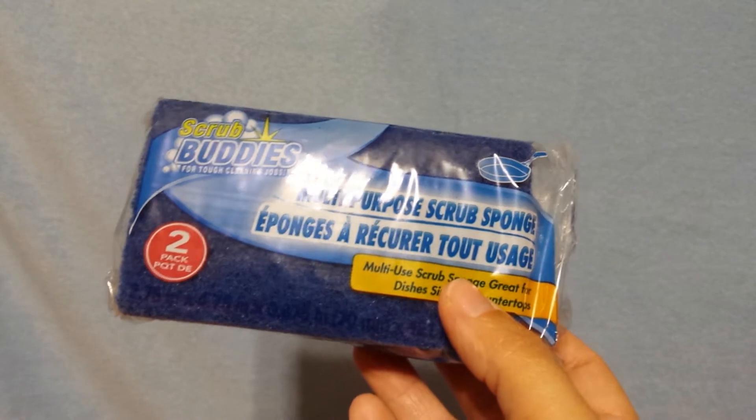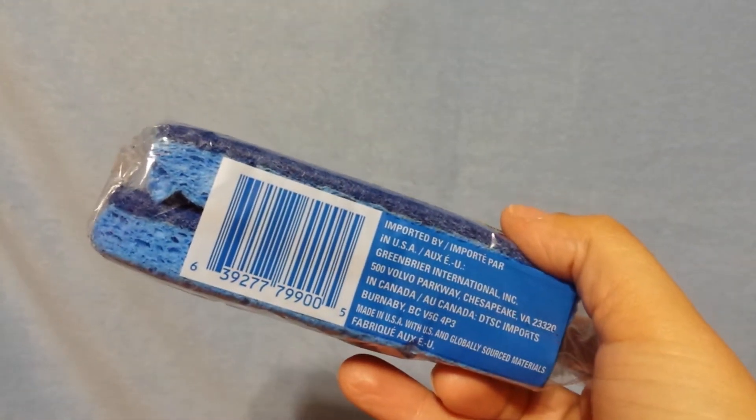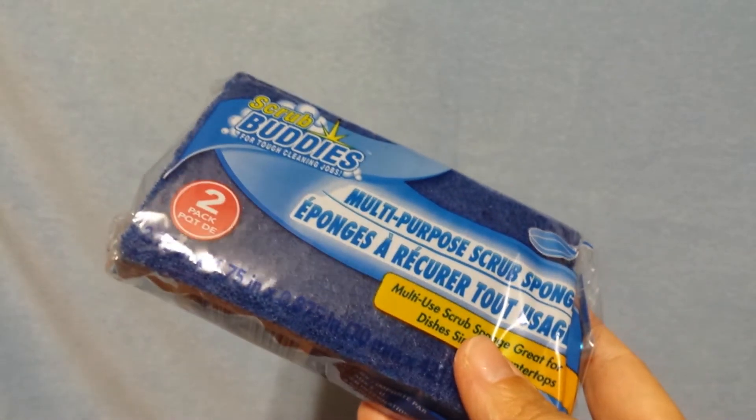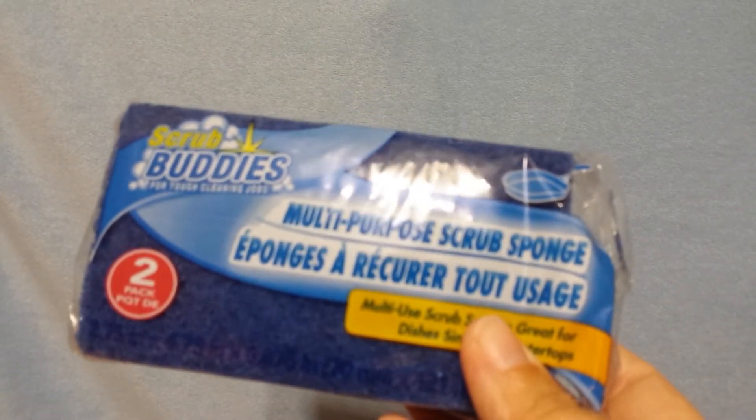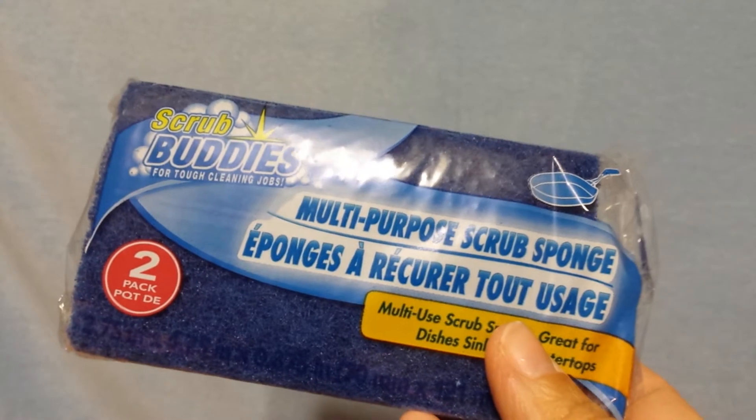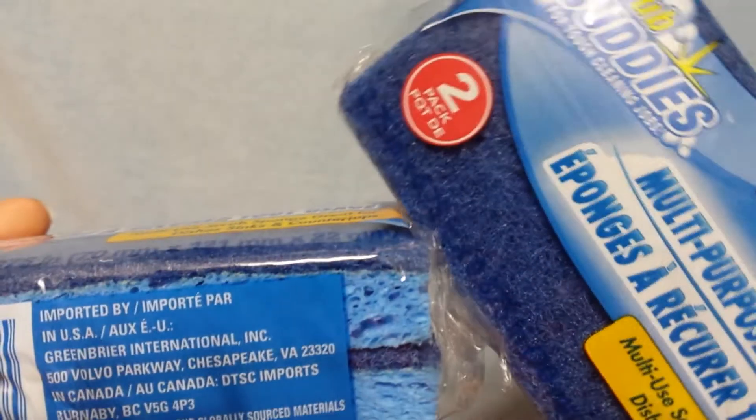Moving on to cleaning supplies. I think it's Mommy to Boys Nicole — I watch her YouTube videos all the time. I think this is the brand she hauls — it's the Scrub Buddies two-pack sponges. She usually gets the three-pack bonus pack but I did not find that. I usually buy my sponges from Walmart and they're a little more expensive. So I went ahead and got two packs of these to give them a try. If I like them, I'll stick with this brand instead of going to Walmart — it's cheaper that way.